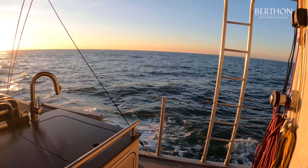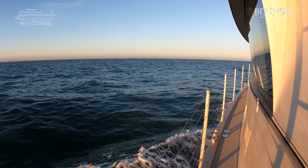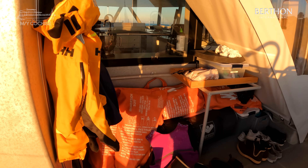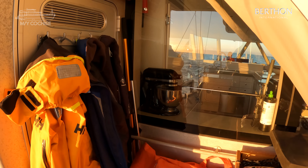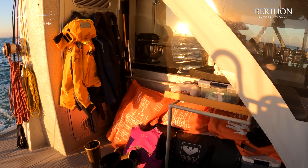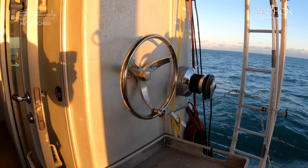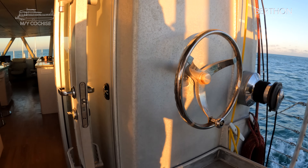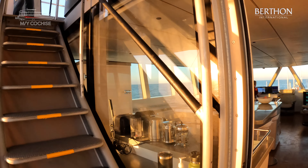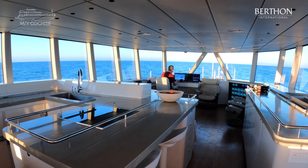The dinghy is deployed using the booms which has a dual arrangement — very easy to do with one person. And you've got storage on this inboard side. Emergency steering. And now we're going to have a look at the great room, a feature of all FPBs and massively impressive on the 78.